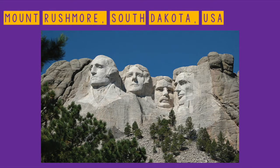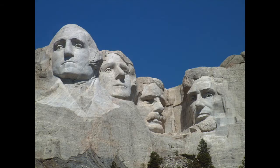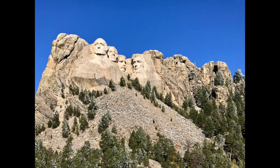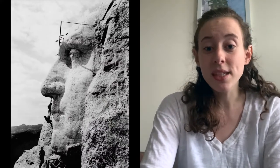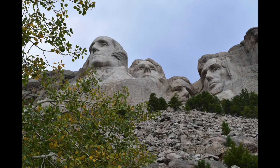A man-made landmark in the United States is Mount Rushmore in South Dakota. It is a granite sculpture carved into rock, featuring 60-foot sculptures of four presidents. Construction began in 1927 and was completed around 1941, designed by Gutzon Borglum. The four presidents are George Washington, Thomas Jefferson, Theodore Roosevelt, and Abraham Lincoln. They were chosen to respectively represent the nation's birth, growth, development, and preservation.